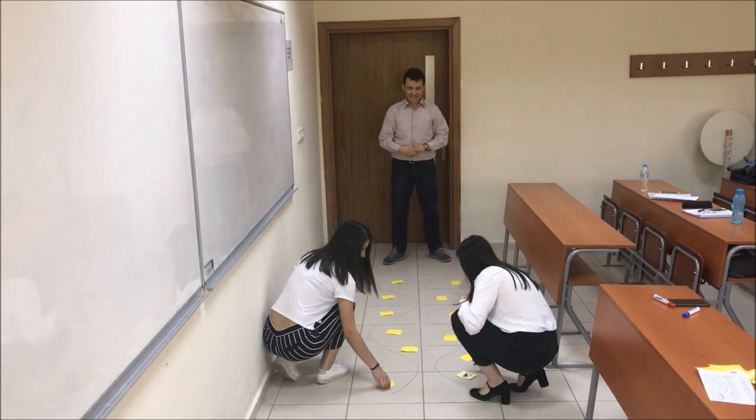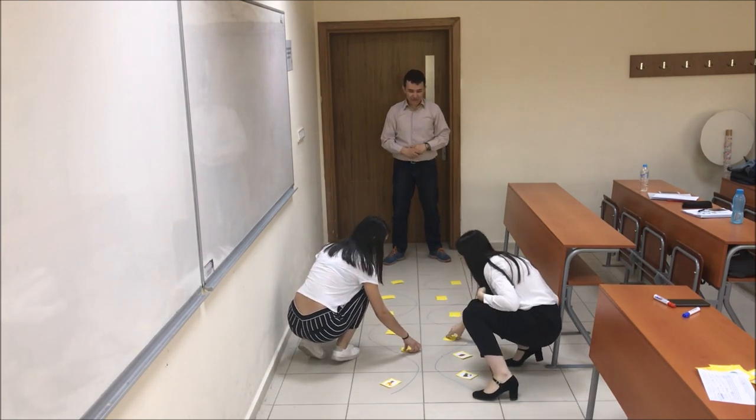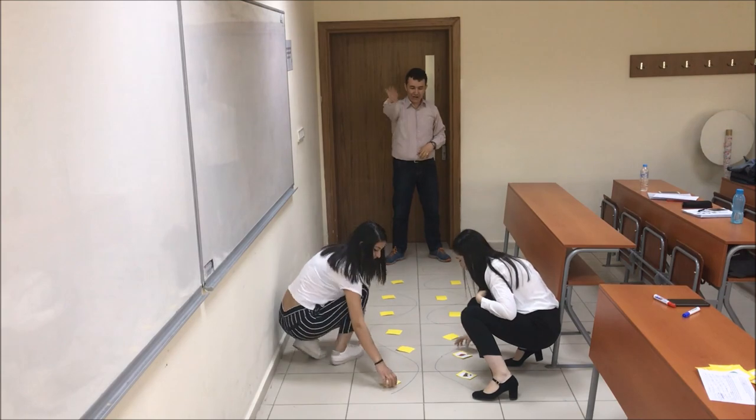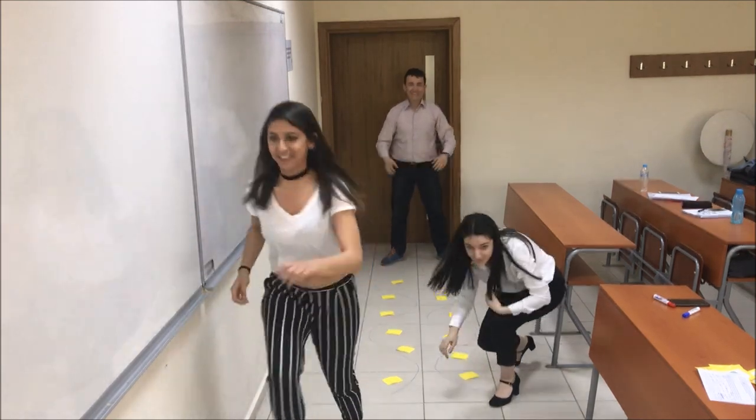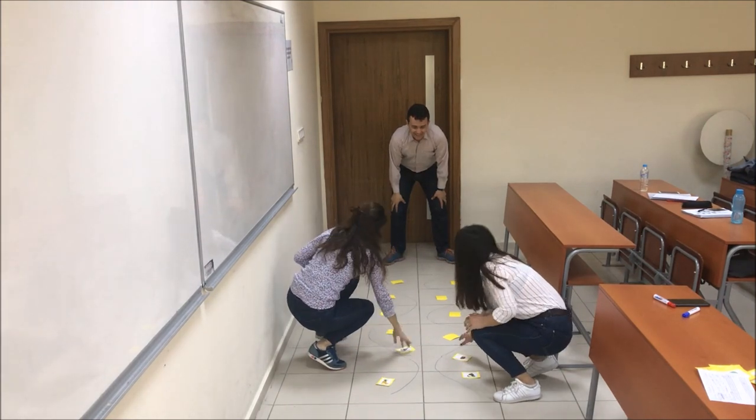Coconut. Pineapple. Yes, coconut. Try it, go on. Chicken. Go on. Go back. Coconut. Pineapple. Chicken. Coconut.